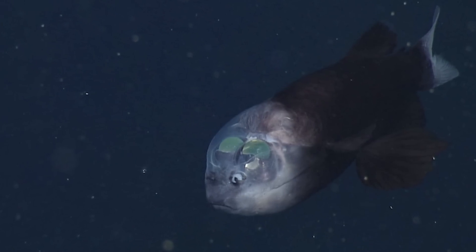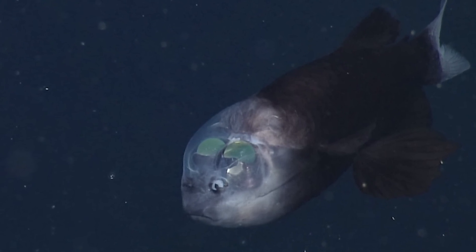Not that I think anyone is going to go diving in the Mariana Trench anytime soon, but if you do, don't bring these guys up from their home. They're happy down there with their heads fully intact.